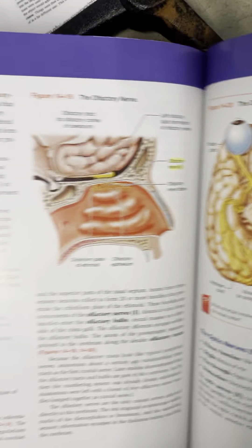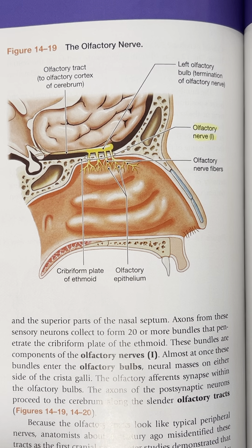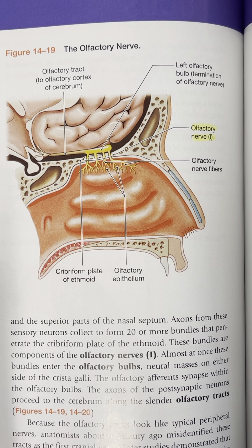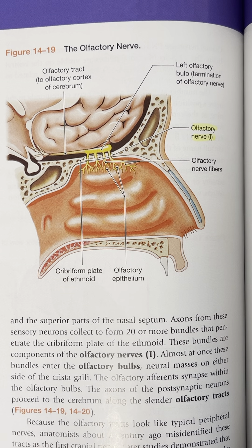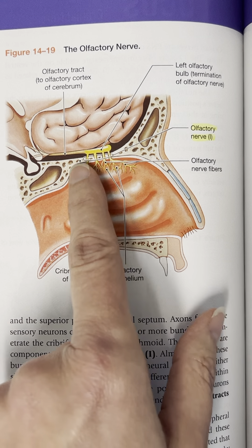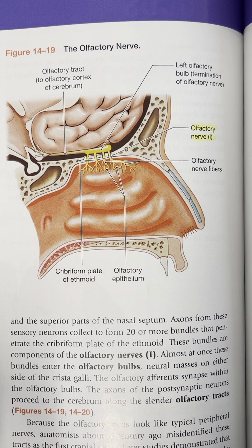Cranial nerve number 1 is your olfactory nerves. A lot of times what we see on our structures is the olfactory bulb, which technically isn't the olfactory nerves itself, but that's what we can see, especially on the sheep brain dissection. They're actually really small and short fibers that run from your nasal mucosa up through the foramina in your ethmoid bone — the cribriform plate — and then they synapse into the olfactory bulb. It is purely sensory, dealing with olfaction, the sense of smell.